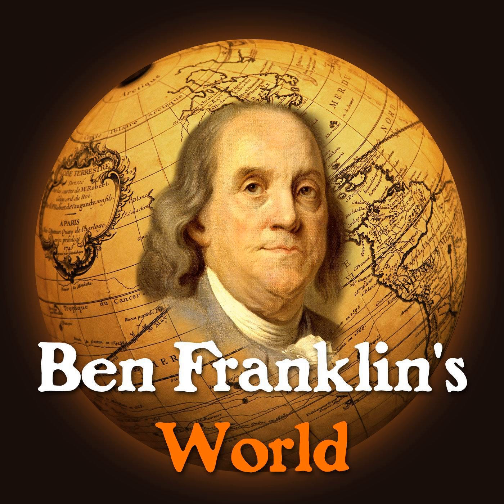Today we're going to think a lot about objects and material culture and how they can help us think about the people and world of 18th-century British America. Our guide is Jennifer Van Horn, an assistant professor of history and art history at the University of Delaware and author of The Power of Objects in 18th-Century British America. During our investigation, Jennifer reveals why objects make great things to think through early American history, how objects helped colonial Americans feel more refined and more British, and what material objects can tell us about the early American past.